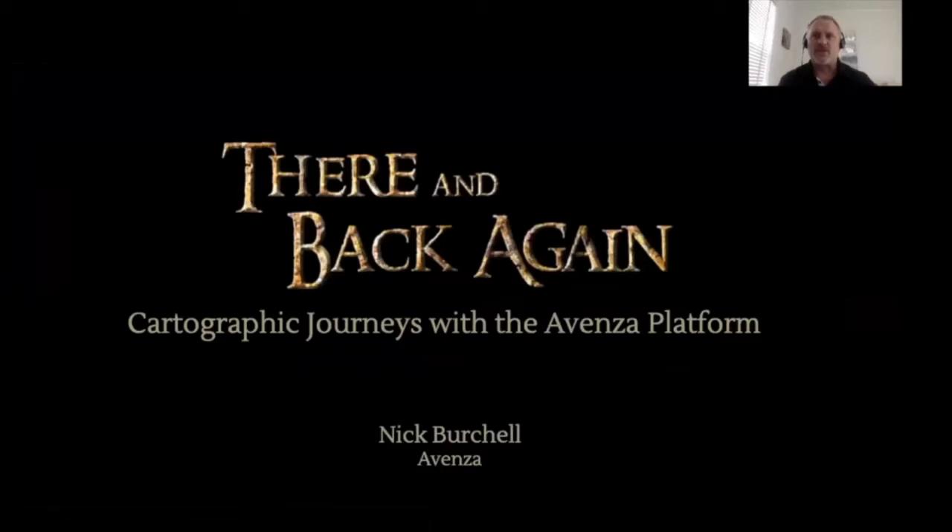As the theme of GeoIgnite this year is leadership in times of disruption, I also have some stories of how we've been assisting in devastating events globally and how we at Avenza have responded to the COVID-19 pandemic.